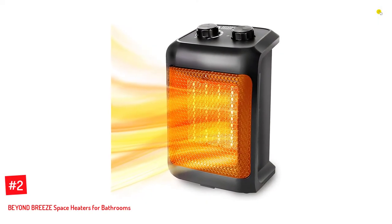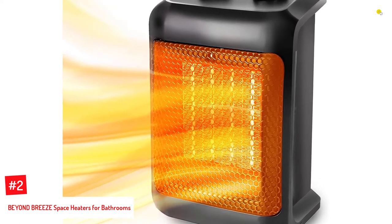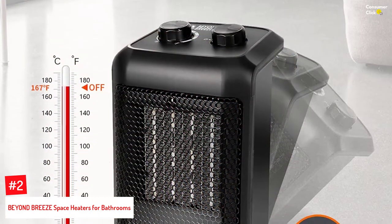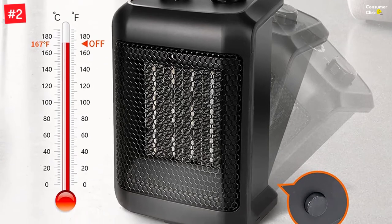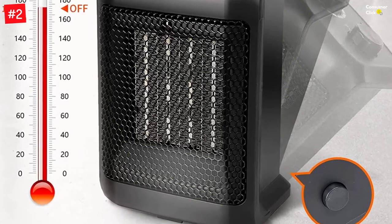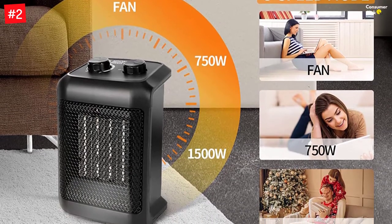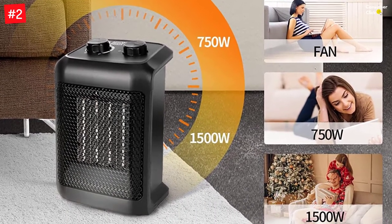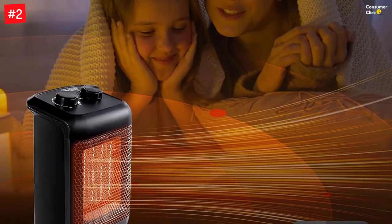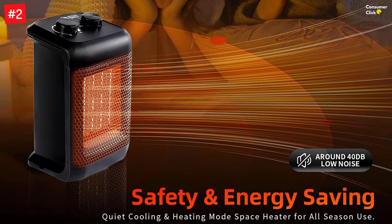Number 2: Beyond Breeze Space Heaters for Bathrooms. Beyond Breeze is quite a new brand of home appliances that are pretty affordable, which is also true for its space heater for bathrooms — a great affordable option for most. This is the cheapest option on the list, making it perfect for buyers on a tight budget. Despite its entry-level price tag, you get a standard power rating of up to 1500 watts and a recommended size rating of up to 200 square feet. It also offers basic features like thermostat and heating modes. Although it includes a one-year warranty, its build quality is a bit average.